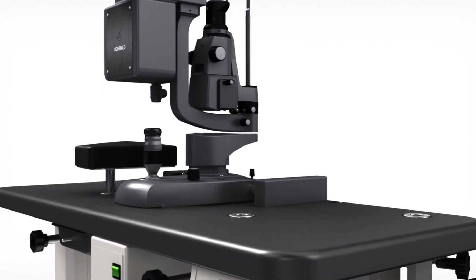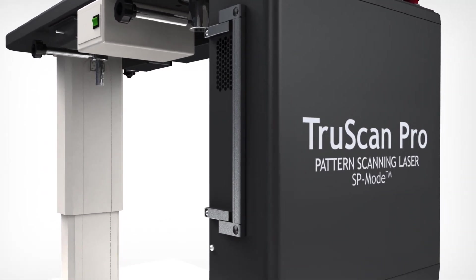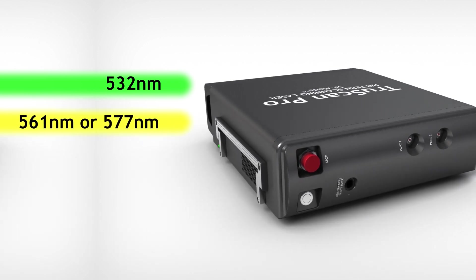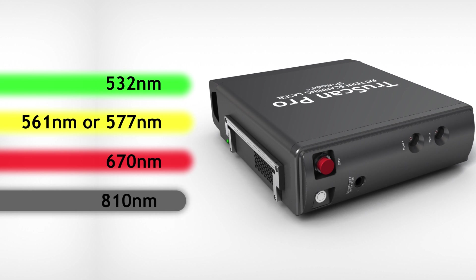TrueScan Pro has a unique laser console that is compact, portable, and customizable with configurations up to four wavelengths. Its modular design allows a practice to start with a single wavelength and upgrade with additional wavelengths in the future to suit all clinical needs.